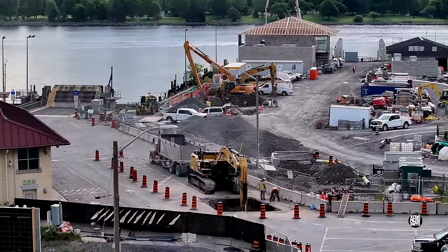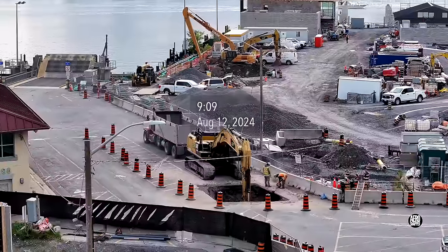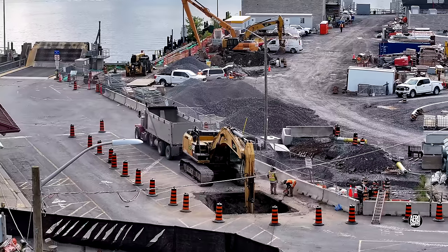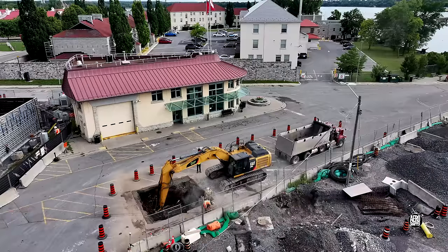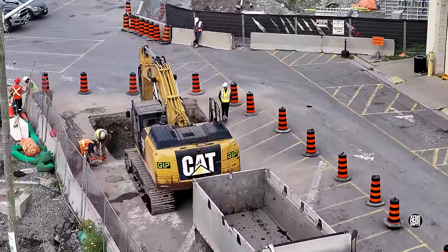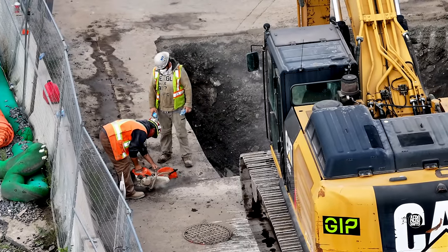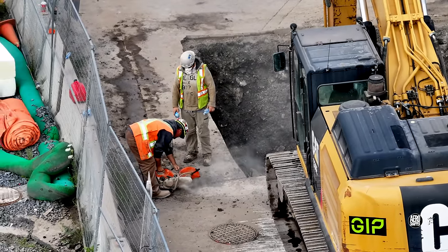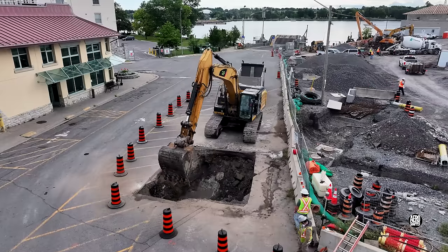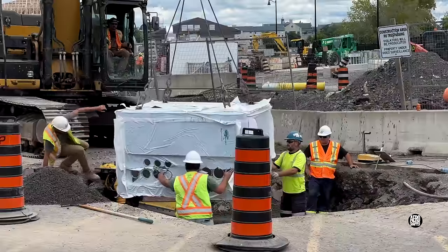Just a month ago, a major push was being made to establish electrical connections across the ferry car park. The excavation work was all intended to house a vault.